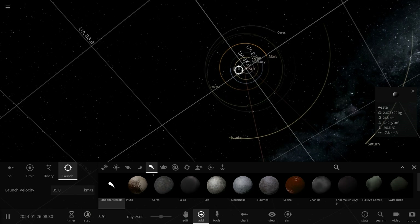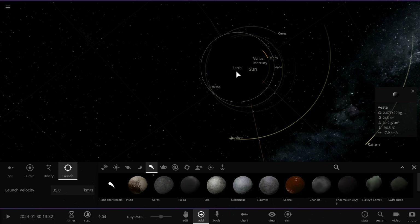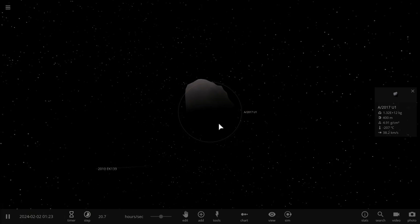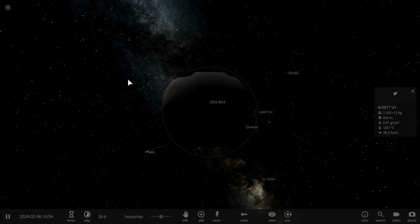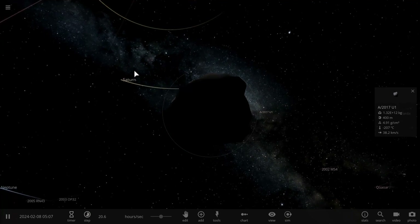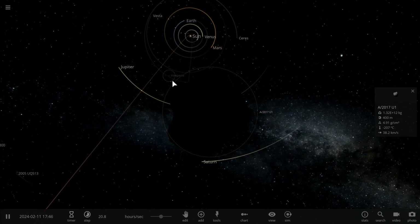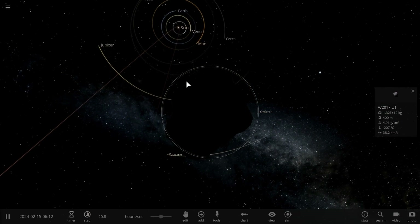It's actually passing by relatively close to Earth at a distance of about 15 million kilometers. This object is about 400 meters in diameter — not very big — and it seems to contain mostly ices, but is dense enough and rocky enough not to actually emit any cometary tails. So it seems to be a kind of an asteroid, and it's moving really fast.